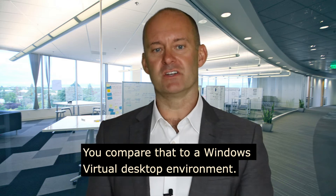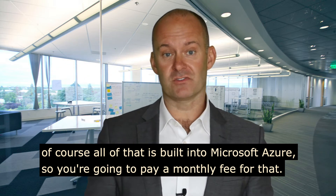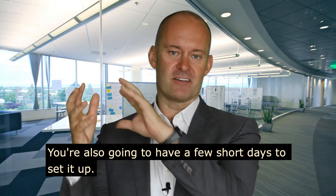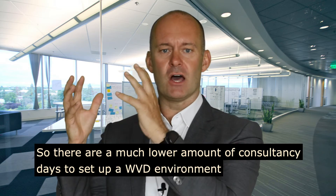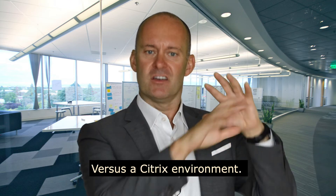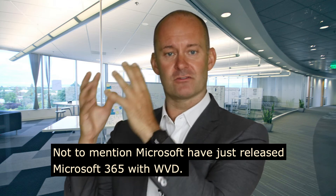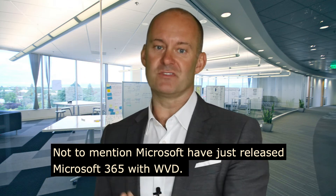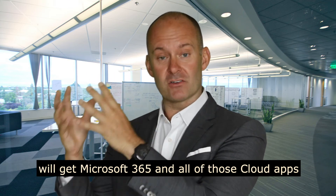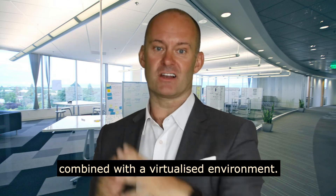You compare that to a Windows Virtual Desktop environment — of course all of that is built into Microsoft Azure, so you're going to pay a monthly fee. You're also going to have a few short days to set it up, so there are much lower consultancy days to set up a WVD environment versus a Citrix environment. Not to mention Microsoft have just released Microsoft 365 with WVD, so organizations will get Microsoft 365 and all of those cloud apps combined with a virtualized environment.